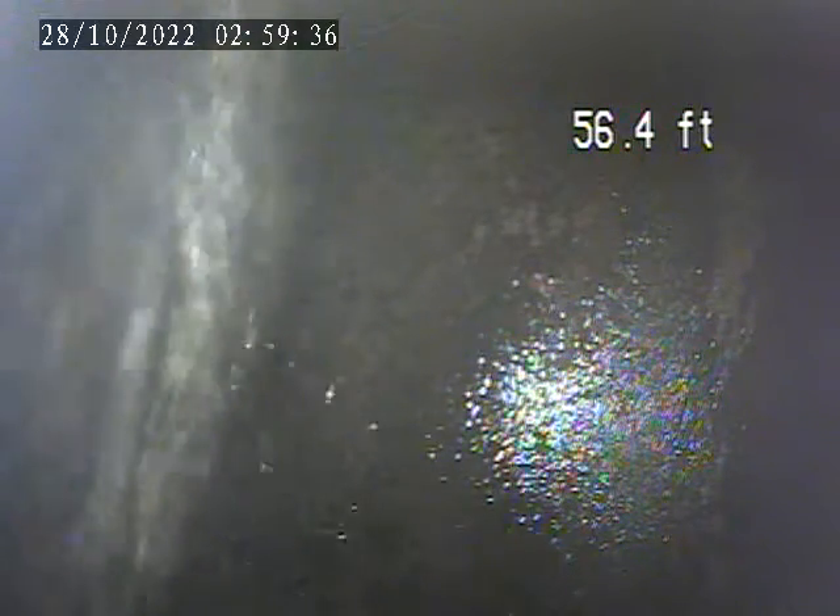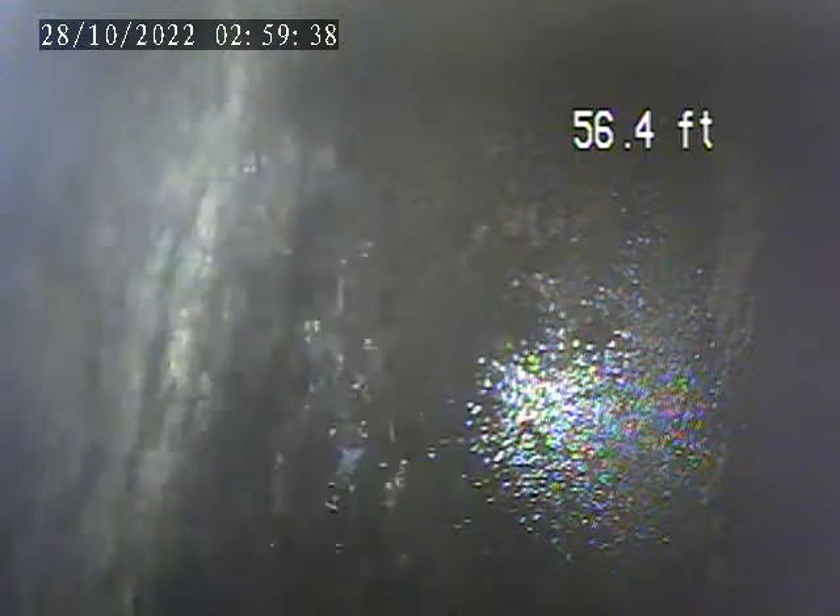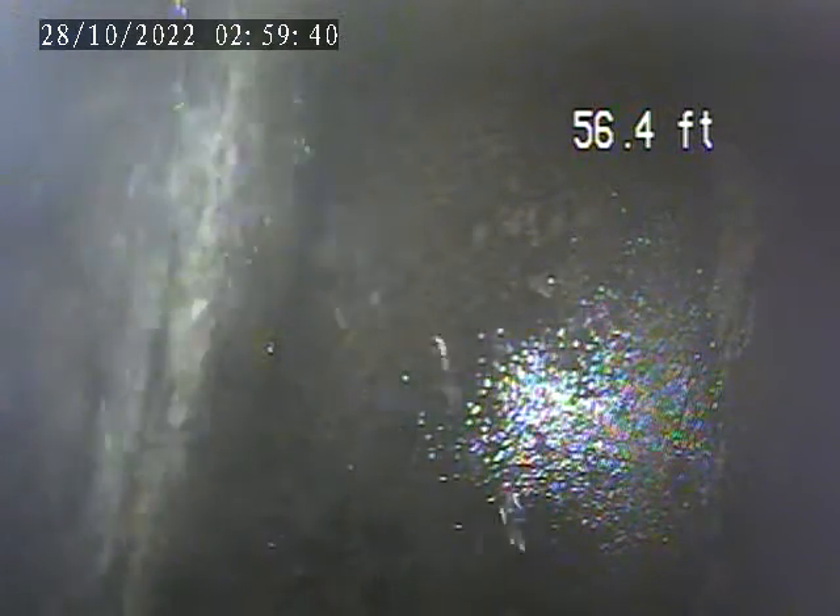6418 Landview. Today is October 27th. Doing a sewer inspection from a house trap access in the basement.